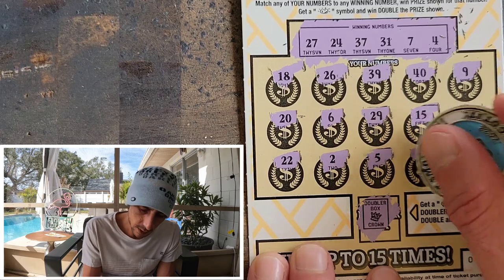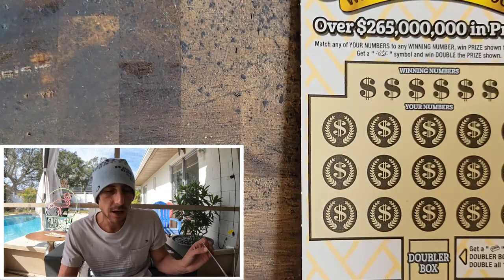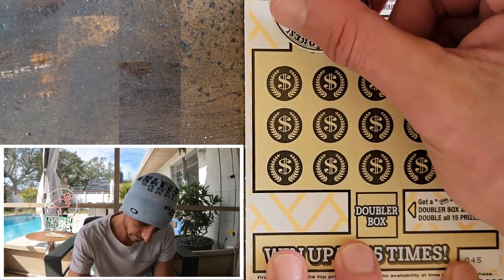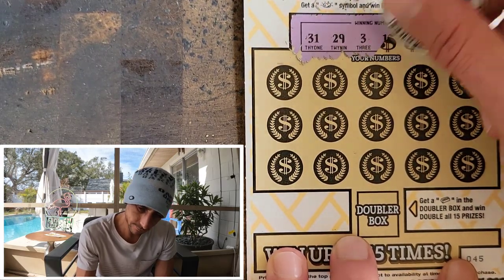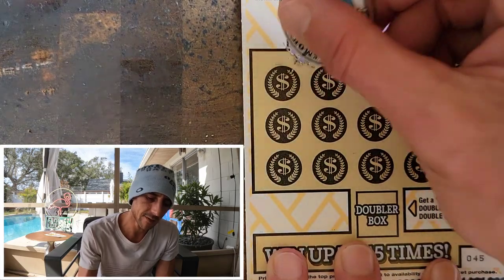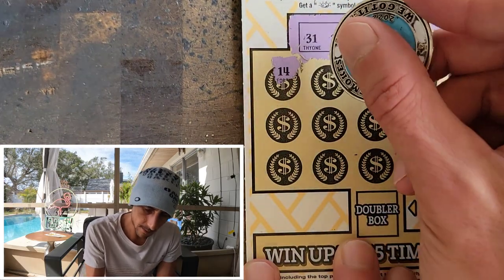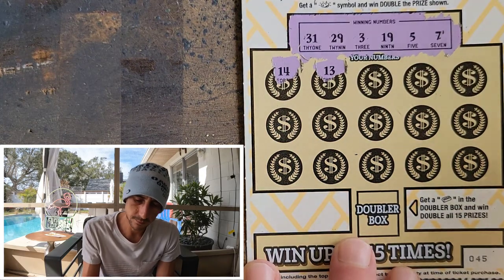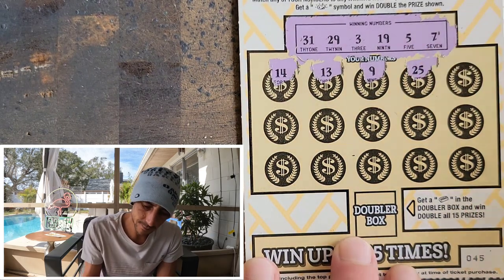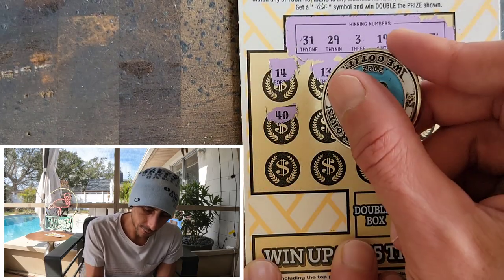I gotta get a new book of something because after we're done with this we only have the pink stink — the full pack — going on. Ticket 45 now: 31, 31, 29, 3, 19, 5, 7 — can we get it? 14, 13, good old niner. Come on baby, give us a juicer! 40 — no 40 this time. Boom, we got a match! Sweetness!